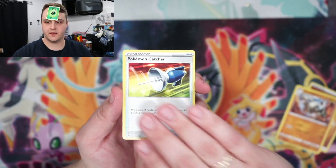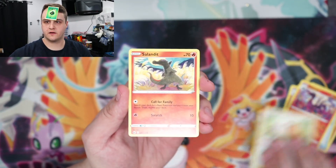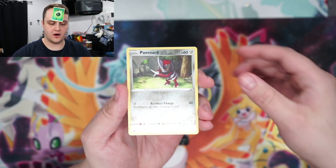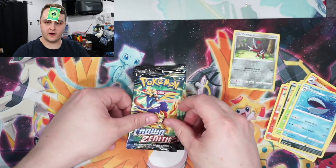We're starting off with a Graveler, Pokemon Catcher, Salazzle, Bidoof, Salandit, Purrloin, Grubbin, Scrafty, Ponyta, and a Wailord. Alright!